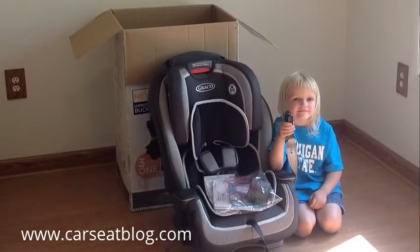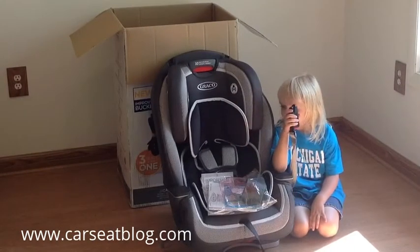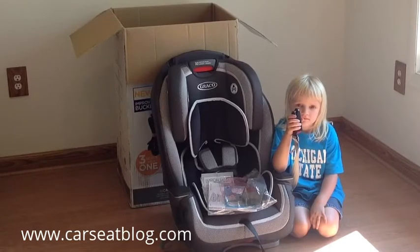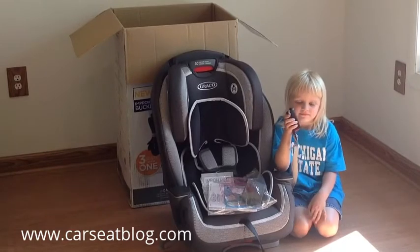This seat can be used rear-facing until 40 pounds and forward-facing until 65 pounds. Once it's been outgrown in harness mode, it can be used as a high-back belt positioning booster. The harness and the headrest are adjusted together, so there's no need for re-threading when adjusting the harness height. And look, it has push-button latch hooks.